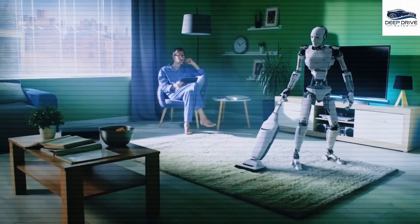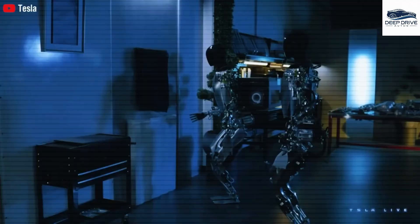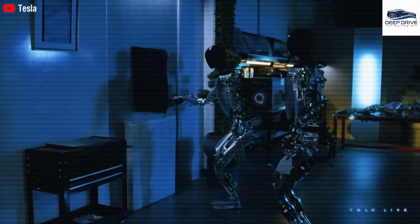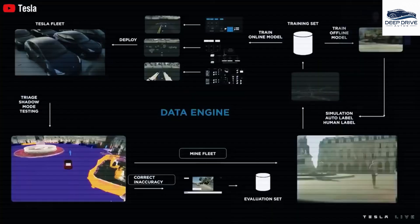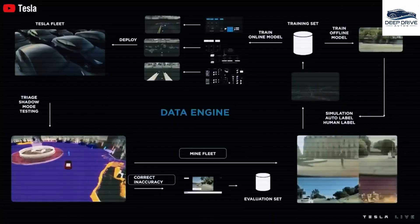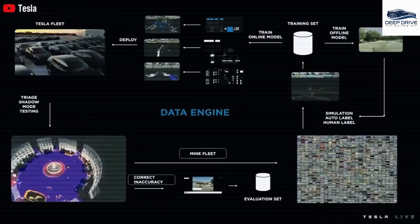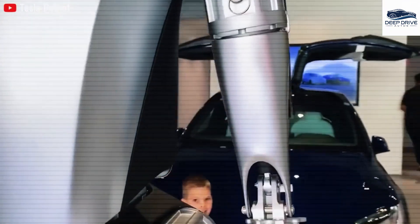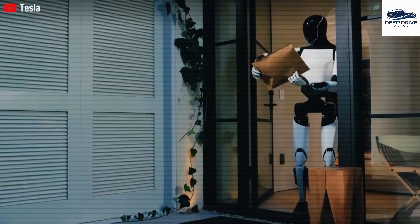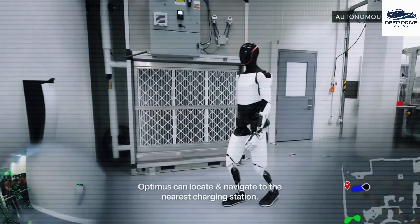Optimus boasts advanced hands featuring 22 degrees of freedom, positioning them as the most sophisticated robotic hands available, significantly enhancing its cleaning capabilities. Elon Musk's confidence in Optimus is rooted in its potential for continuous improvement, which could result in transformative advancements in household management and personal health. In conclusion, the future of the Optimus robot is indeed promising, as it holds the potential to cultivate a more balanced lifestyle by allowing individuals to focus on leisure while maintaining a clean and organized home environment.